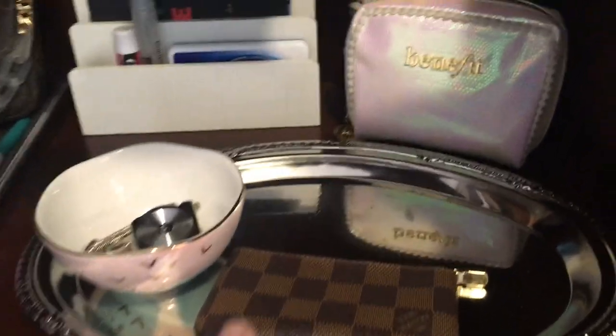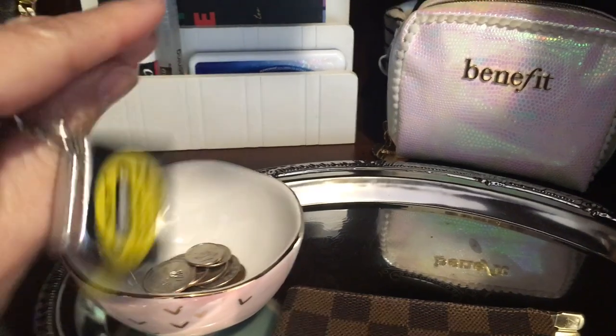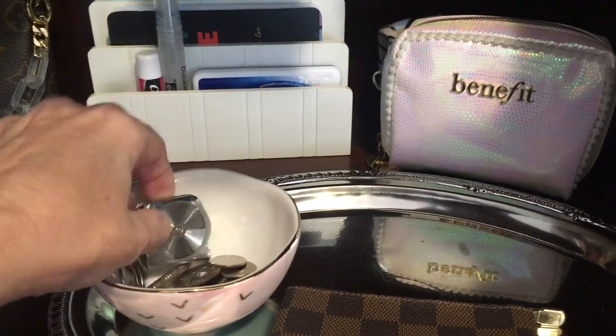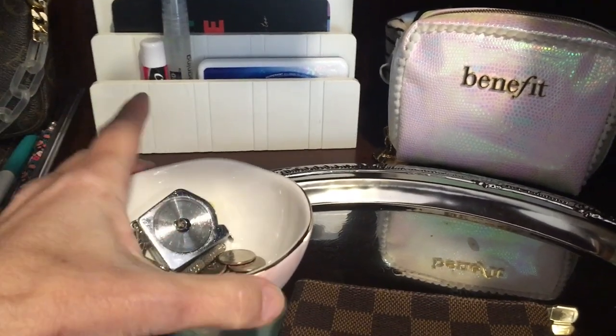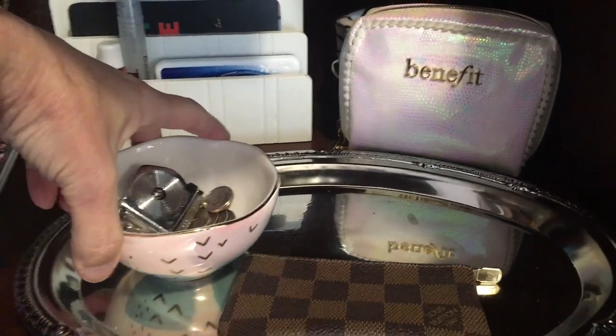My car key. Sometimes when I'm shopping for the house, I'll take this tape measure in my purse. And then there's loose change, and I think this bowl is so cute — I'm glad I found a spot to use it in.